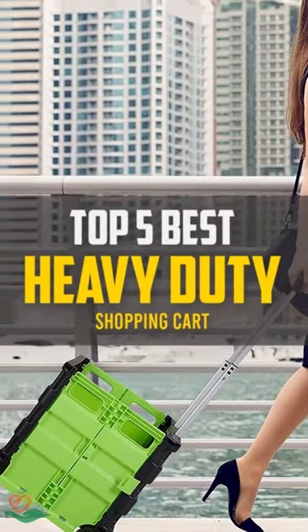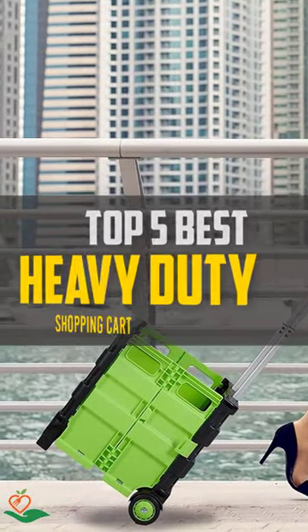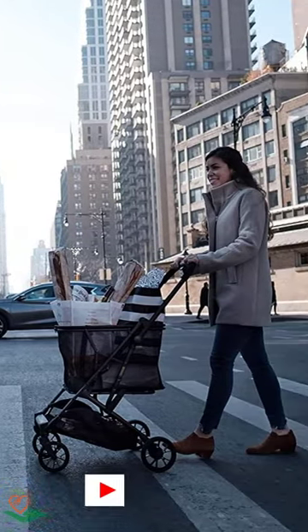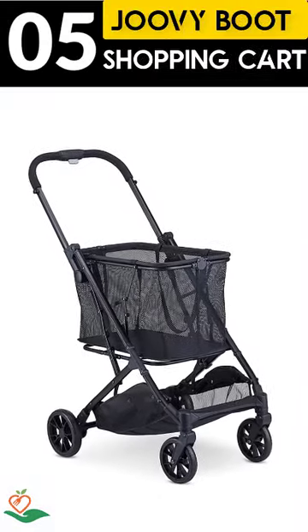Today, we review the top 5 best heavy-duty shopping carts that you can choose the right one for your purpose. After spending 2 weeks of research and consumer survey, we compiled this list.